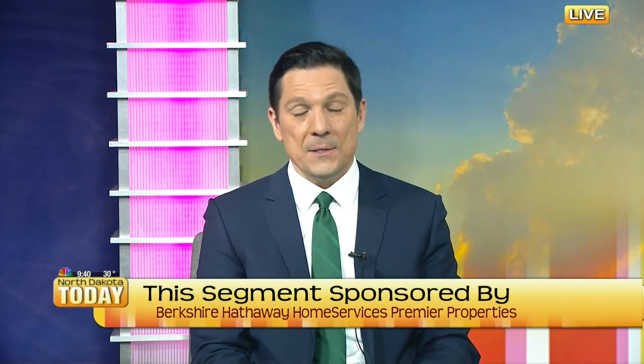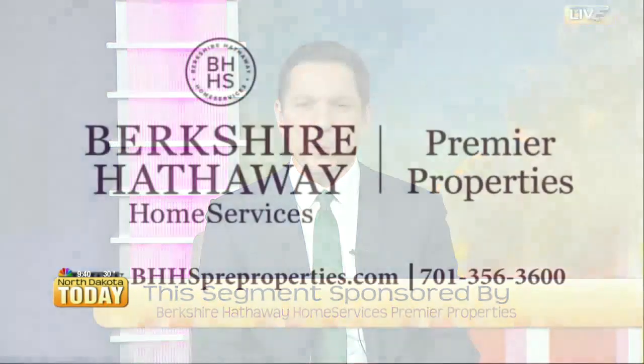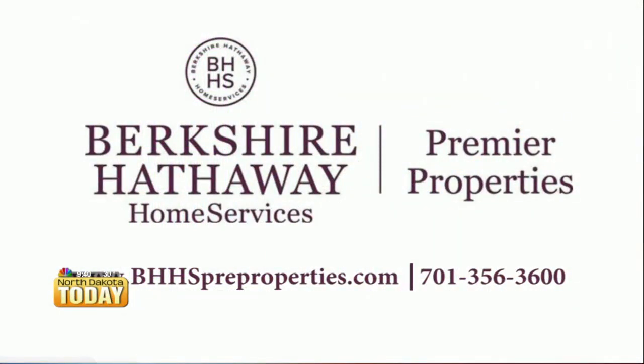Welcome back after having a pretty long winter here, with plenty of snow to deal with this spring and actually the entire winter, but spring is finally pretty close. Justin Culling, a real estate agent at Berkshire Hathaway Home Services Premier Properties, is with us today to give us five things you're going to want to do when preparing your home for spring.